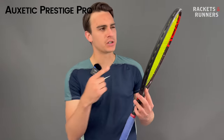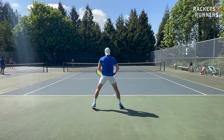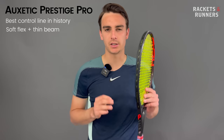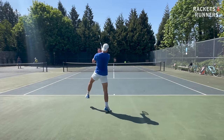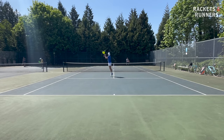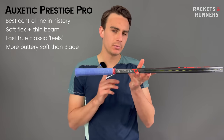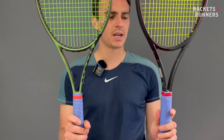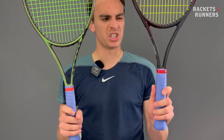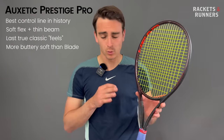Coming in at number two, we've got the Head Auxetic Prestige Pro. The Prestige doesn't really need any introduction — it's always been one of, if not the best, controlled racket throughout each of its generations, and that's definitely still the case on the Auxetic Prestige Pro. It's got a soft flex, a thin beam, and pretty much typifies control in the purest sense. Auxetic Tech has definitely improved feel on this version compared to the 360+, which I already really liked. It's one of the last truly classic feeling frames on the market today. When you compare it to something like the Blade, which has a more modern feel, the Prestige is more buttery soft and consistent in its flex, mainly down to that thinner 20mm beam but also the Y-shaped throat. You can tell that the Blade's throat is a little more V-shaped and the Prestige a little more Y-shaped — that makes the Blade a little more powerful and forgiving but definitely takes away from a bit of that control.